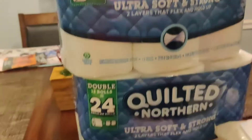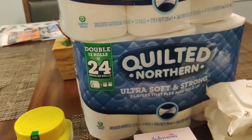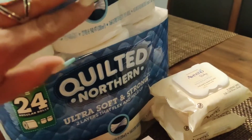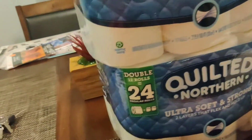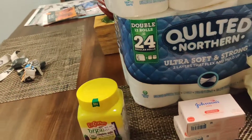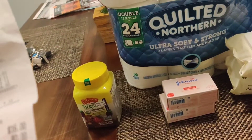Cottonelle Northern was buy one get one free. I had $1.50 off coupons that were on my toilet paper, so I was able to use those as well.